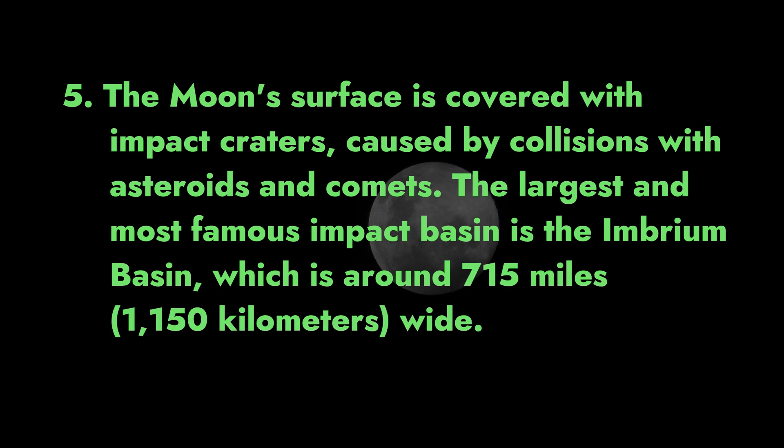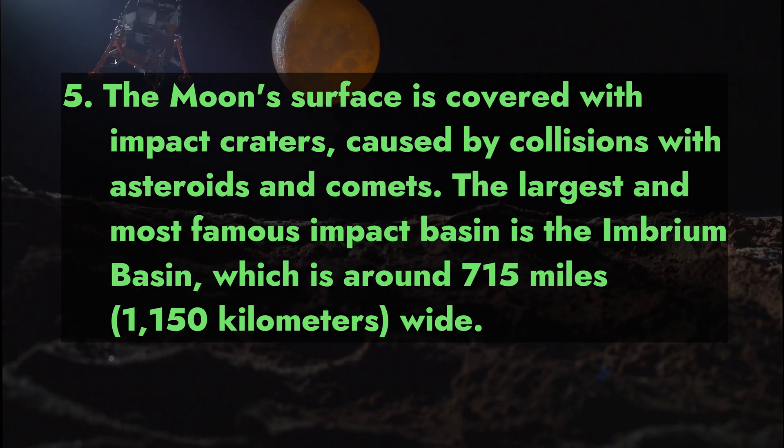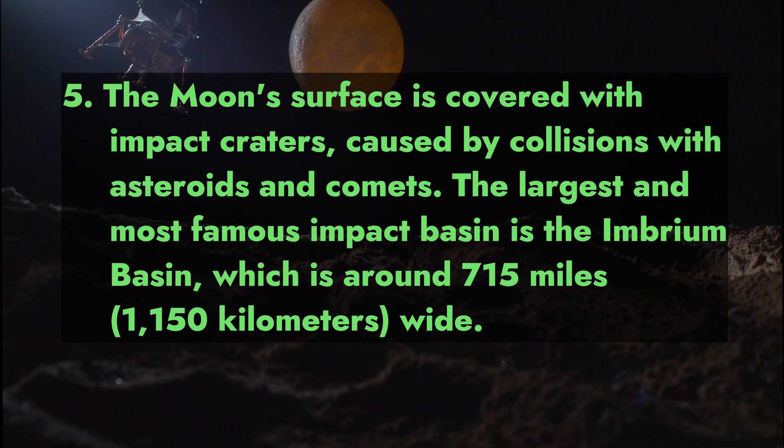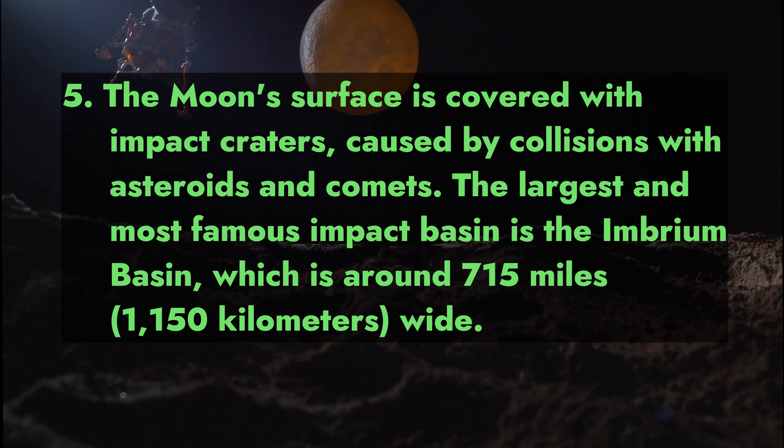Fact 5: The moon's surface is covered with impact craters caused by collisions with asteroids and comets. The largest and most famous impact basin is the Imbrium Basin, which is around 715 miles (1,150 kilometers) wide.